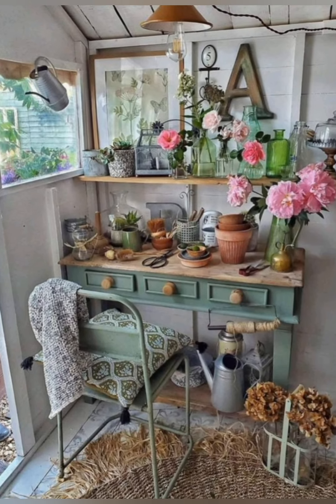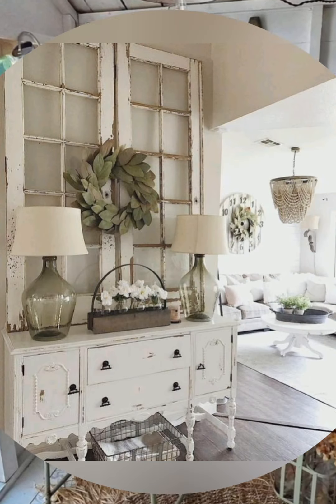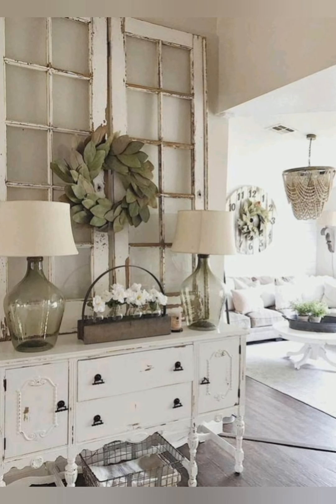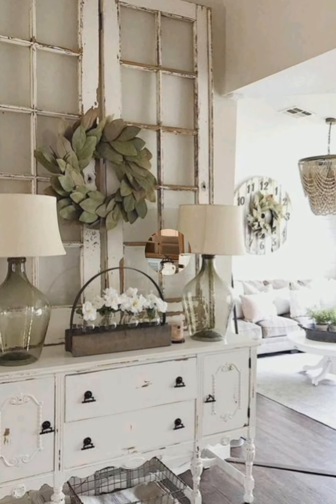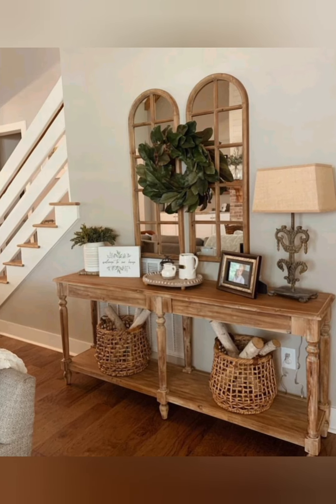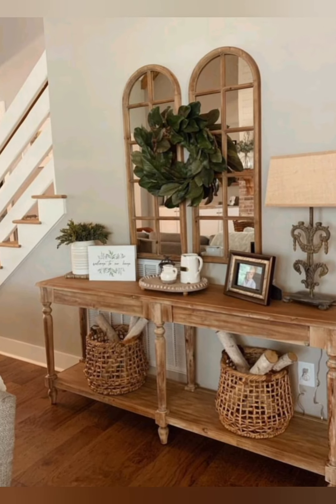Number fifteen, farmhouse dining table: invest in a large farmhouse dining table made from reclaimed wood or distressed materials. As the centerpiece of your dining area, it will provide a gathering place for family and friends and add to the rustic charm of your home.